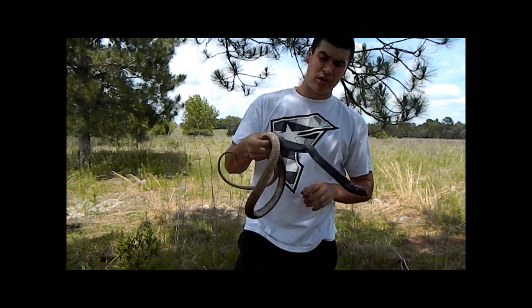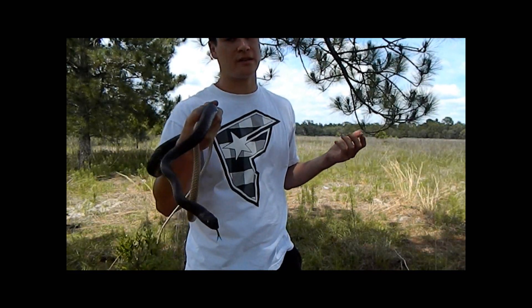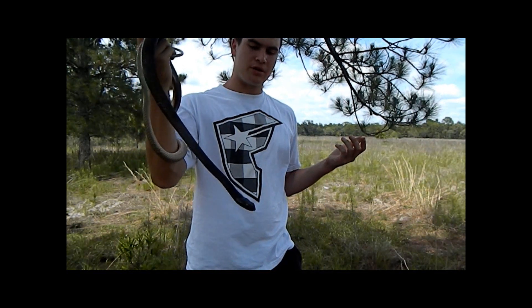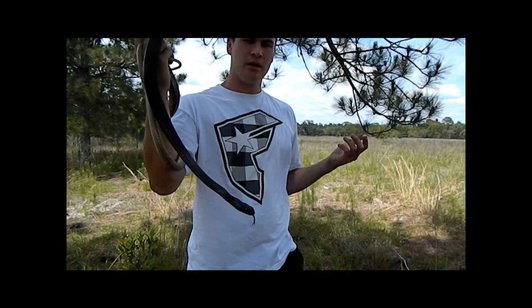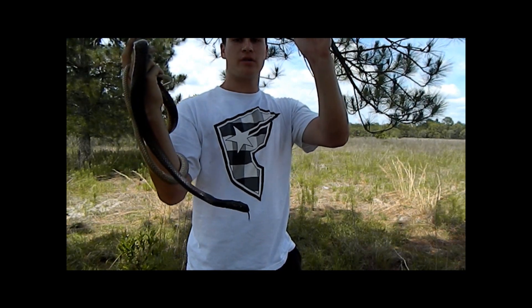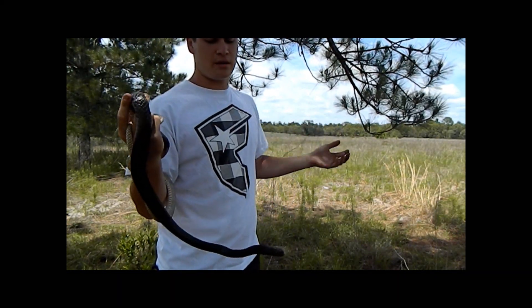With these large eyes, a lot of people would think the snake is nocturnal, but that's not true — the snake is completely diurnal. They use those large eyes for peripheral vision, and they do something called periscoping, where they literally lift their head up over tall grass.